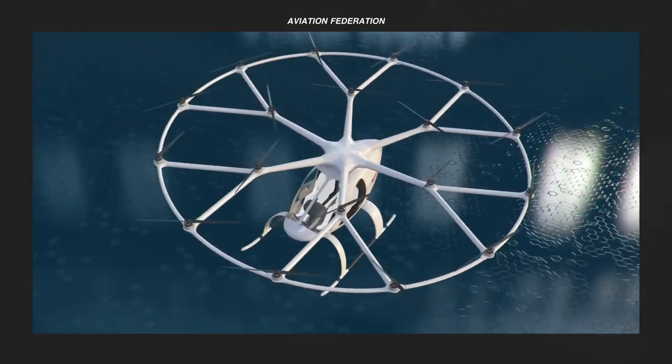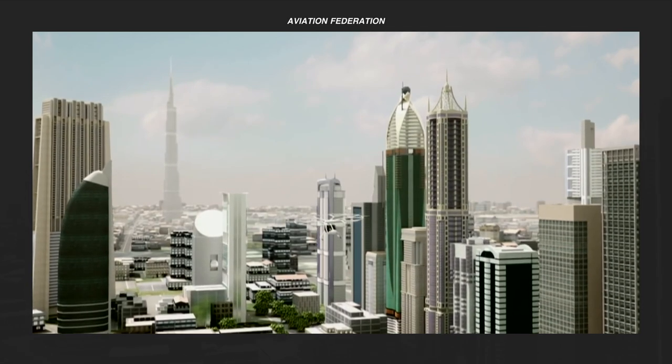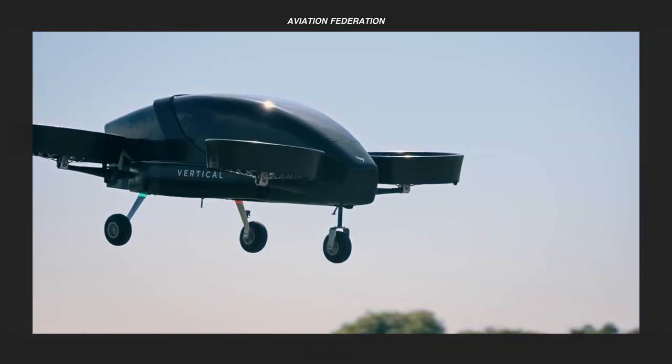Electric vertical takeoff and landing vehicles, or eVTOLs, are some of the most exciting new developments of our time, with the potential to open up the sky as a traffic-free, high-speed, and three-dimensional commuting space.